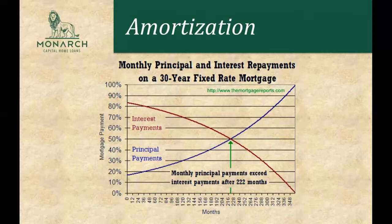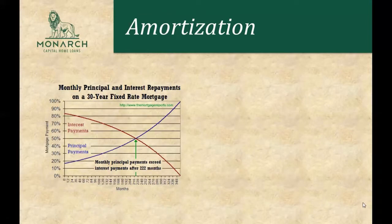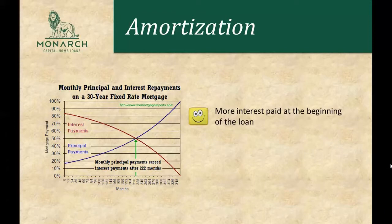Even though those two lines are different, your mortgage payments are staying the same throughout the loan. If you look closely at the graph, you'll notice that the red line is actually above the blue line for the first 222 months of the term. That means there's going to be more interest paid at the beginning of your loan on a 30-year fixed rate mortgage.